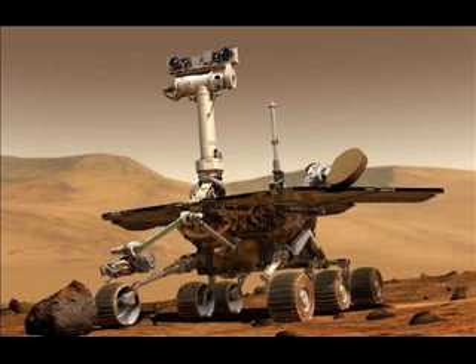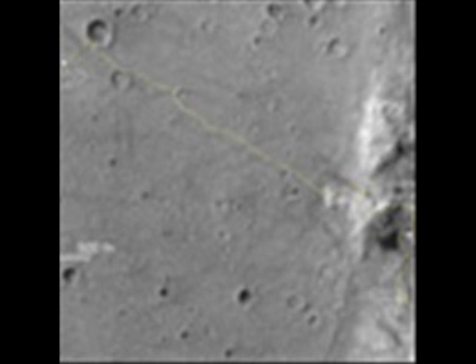NASA's Mars Rover Spirit began its Mars exploration at its landing site in January 2004. As of early June 2010, the rover has been at a sand trap location called Troy for more than a year, next to the western edge of a low plateau called Home Plate.